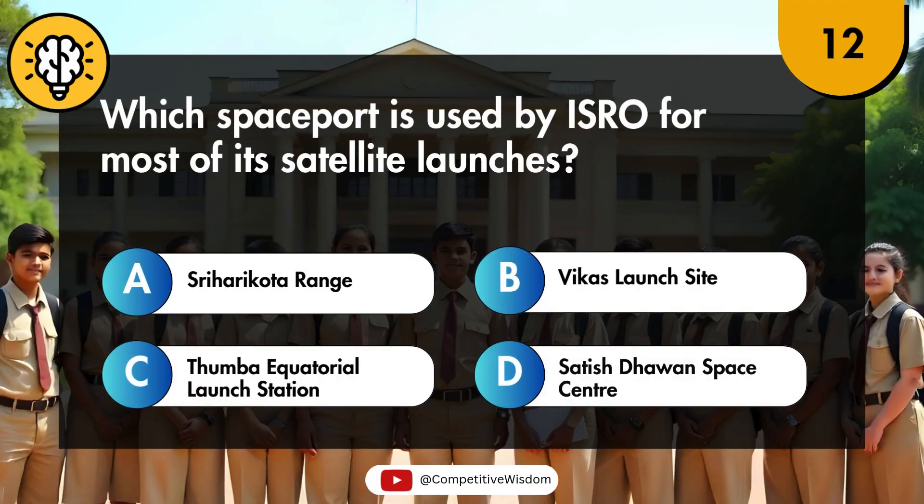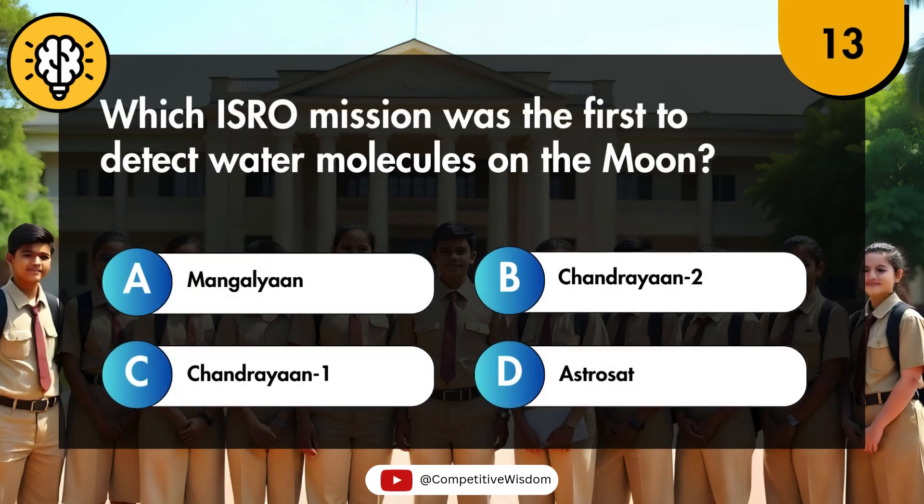Which spaceport is used by ISRO for most of its satellite launches? Which ISRO mission was the first to detect water molecules on the Moon?